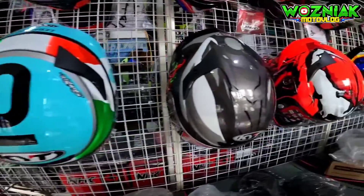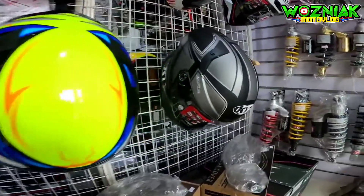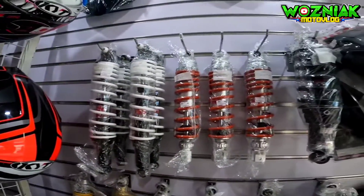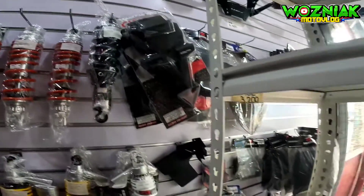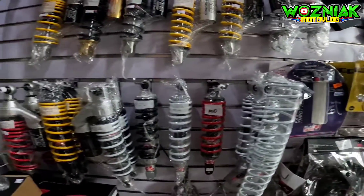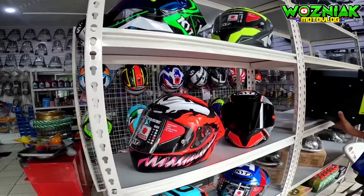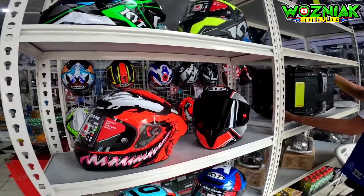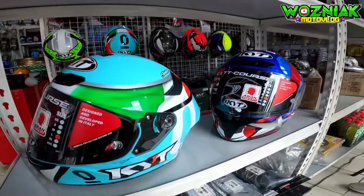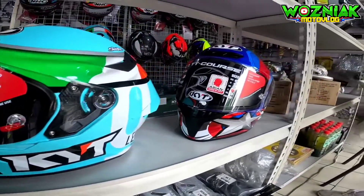Mga solid ng TTC. At may mga Marvel edition din sila dito — so sa mga naghahanap ng Marvel edition, meron dito. Meron din silang mga shock na pwede sa mga scooter or underbone nyo. At may mga replacement spring din dito. Sa mga naghahanap ng top box, marami dito. At may mga Captain America helmet sila dito. Napakasakal yung Leopard.